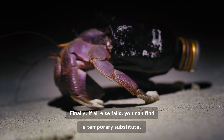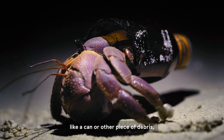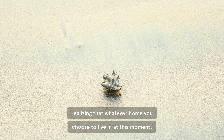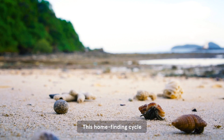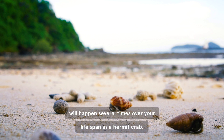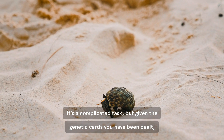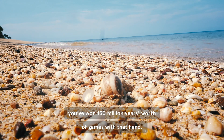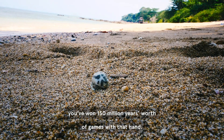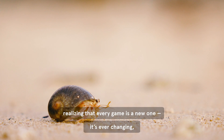Finally, if all else fails, you can find a temporary substitute, like a can or other piece of debris, realizing that whatever home you choose to live in at this moment, it won't have to be forever. This home-finding cycle will happen several times over your lifespan as a hermit crab. It's a complicated task, but given the genetic cards you've been dealt, you won 150 million years' worth of games with that hand. But you have to keep playing it, realizing that every game is a new one.